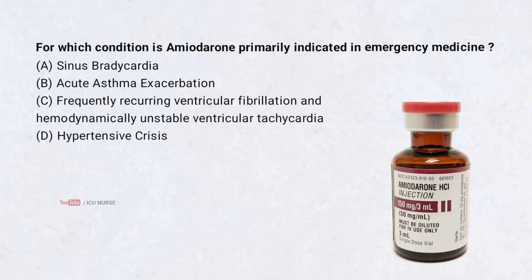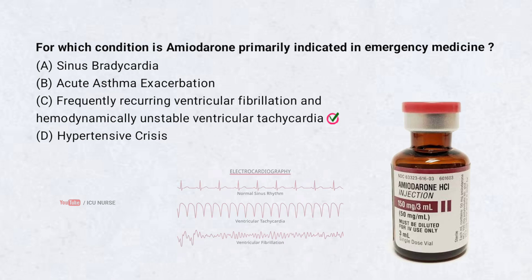For which condition is amiodarone primarily indicated in emergency medicine? Correct answer: C. Frequently recurring ventricular fibrillation and hemodynamically unstable ventricular tachycardia. Amiodarone is primarily indicated in emergency medicine for frequently recurring ventricular fibrillation and for hemodynamically unstable ventricular tachycardia.